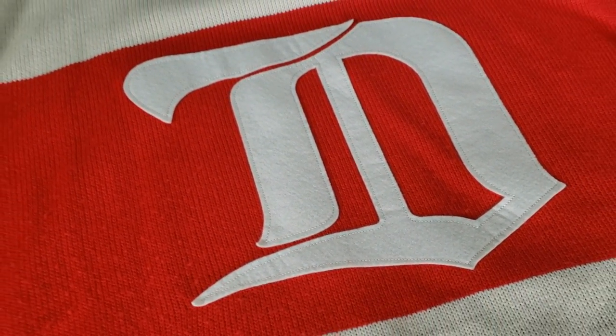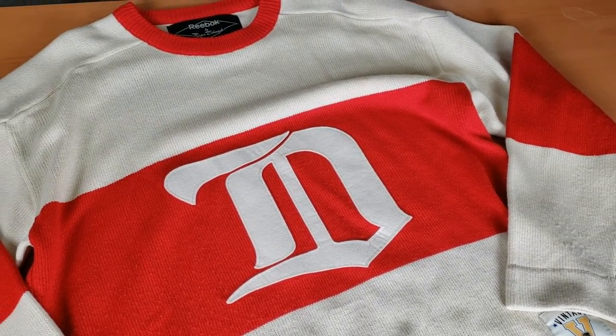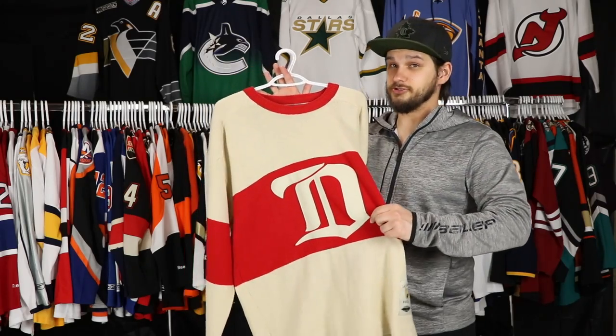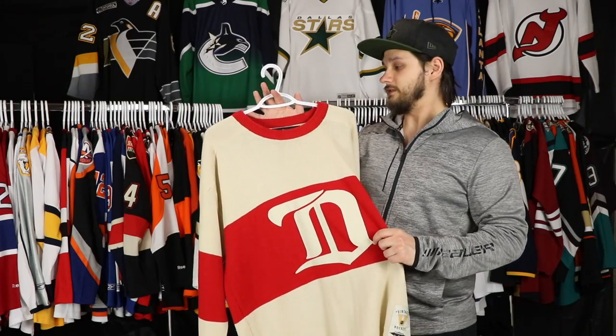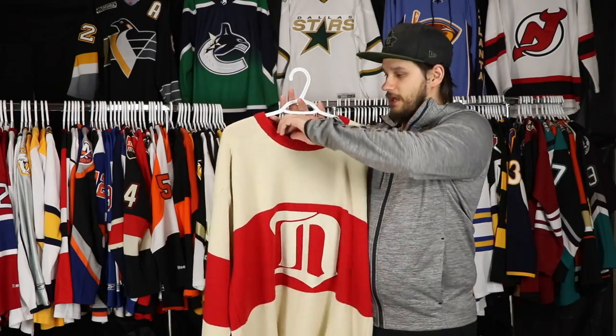Obviously not the exact same one — this is an actual sweater. It's heavy, super warm in the winter, very soft, very comfortable to wear. I got this actually as a Christmas gift from my mom, so this is one of my original jerseys. I love wearing it for pond hockey out in the winter. It is enough to keep you warm and comfortable. Absolutely incredible.